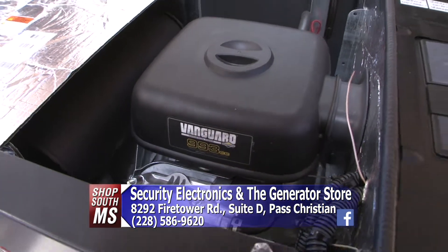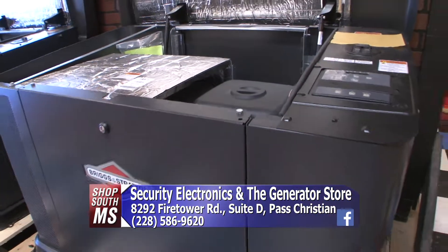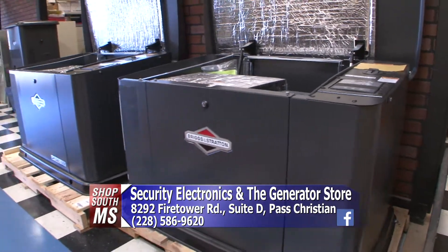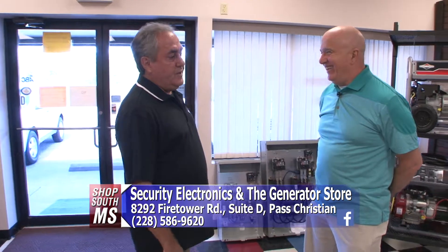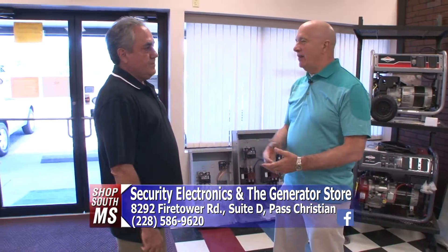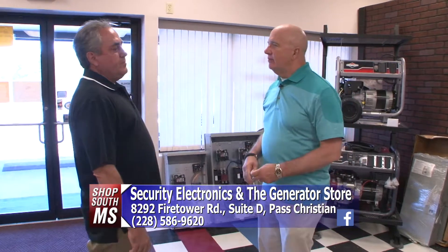There's a lot that we do — we intend to extend the life of your generator. We don't want to just change the oil and call it good; we do a thorough check. We cover from Louisiana to Alabama and up to Hattiesburg.